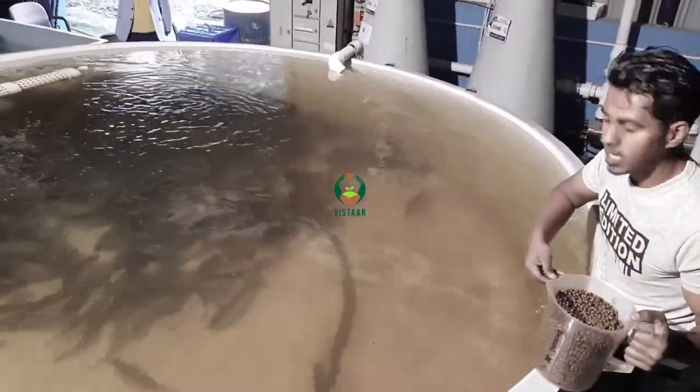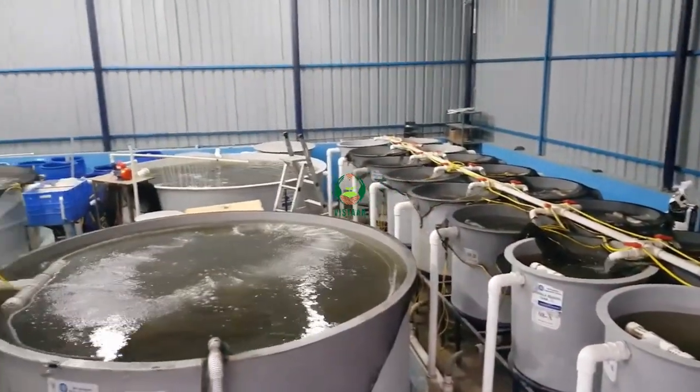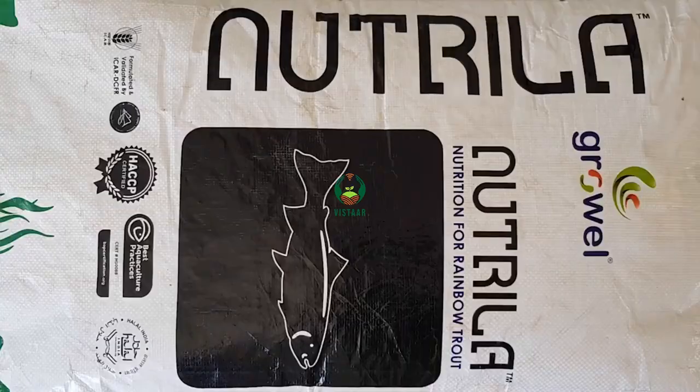At present, we have achieved a unit productivity of 40 kilograms of fish per cubic meter by standardizing operating procedures related to water filtration and feeding.